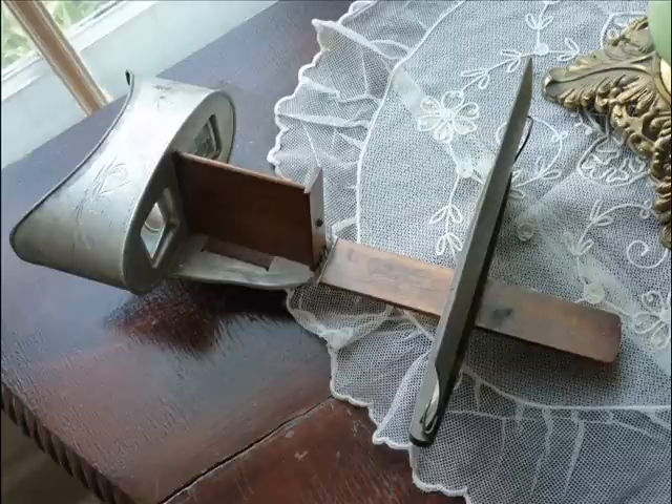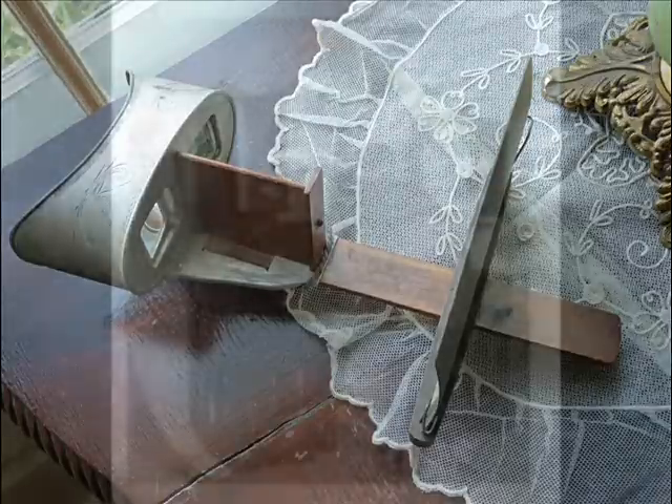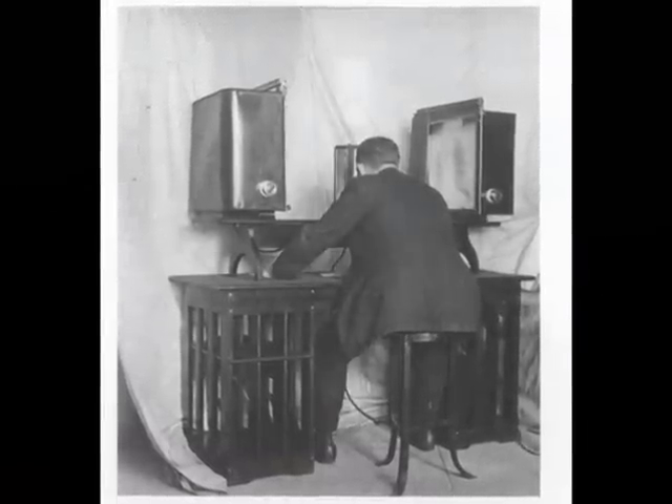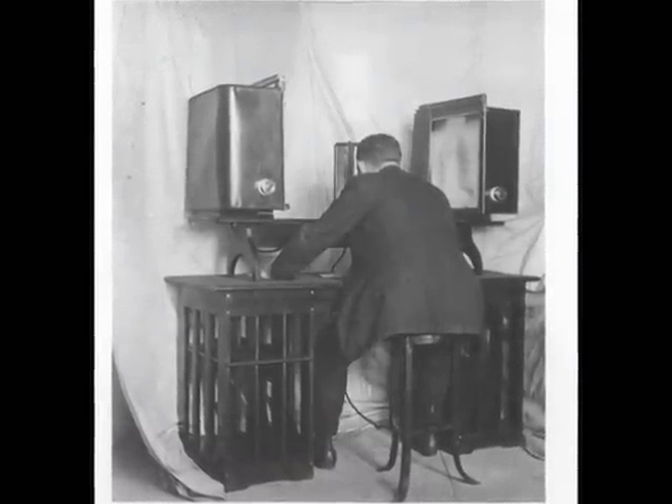In modern times, we can easily experience the thrills of three-dimensional images due to the recent revival in 3D film, television, and books. However, back in the early Victorian era, 3D imaging was much less accessible to the general public. The stereoscope is an early device that was invented for people to view images in three dimensions.